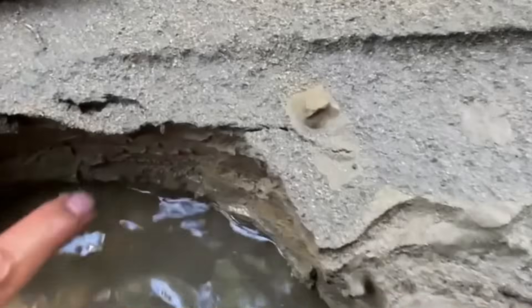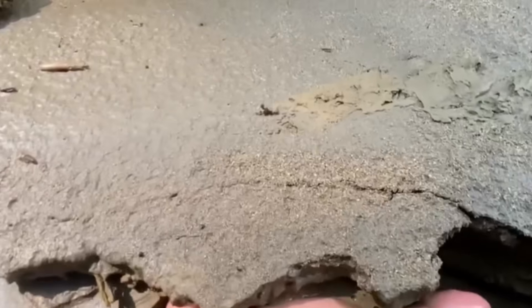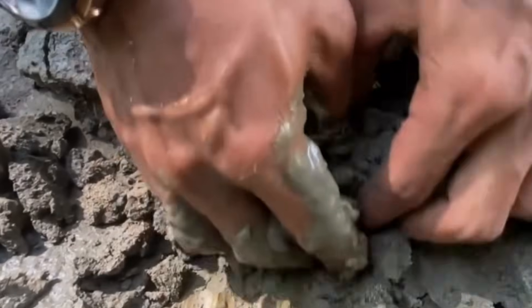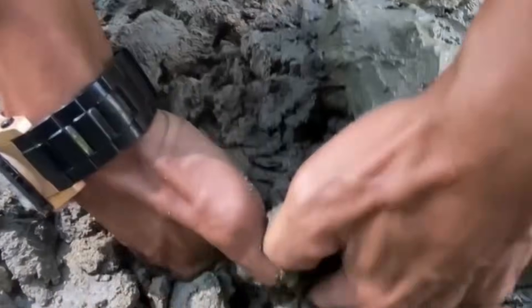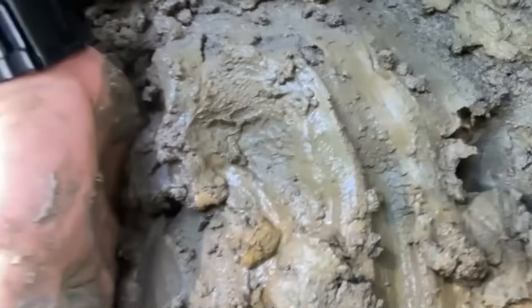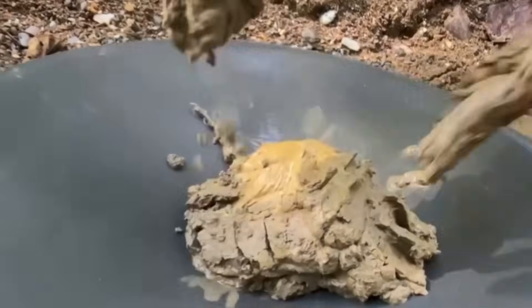One of the most powerful signs comes from compacted blue-gray clay buried beneath fresher layers of mud — prospectors call it false bedrock. It may look dull, but it is a natural stopping point for heavy metals. When gold tumbles downstream, it cannot sink any lower than this barrier. If you reach this clay while working through muddy layers, stop and test it.